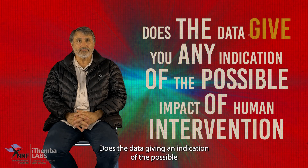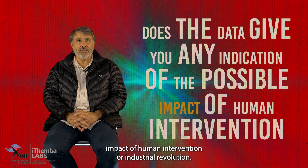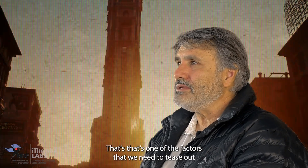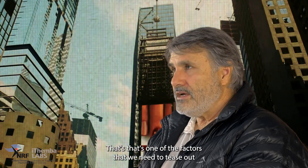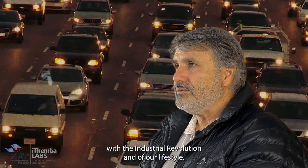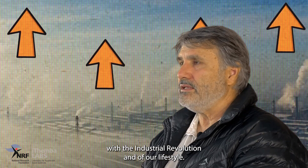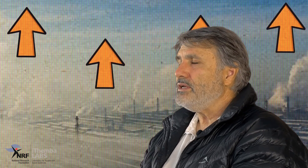Does the data give you any indication of the possible impact of the industrial revolution? Absolutely. That's one of the factors that we need to tease out. With the industrial revolution and our lifestyle at the moment, we're generating a lot of carbon dioxide. And as the carbon dioxide increases in the atmosphere, the trees feel this.